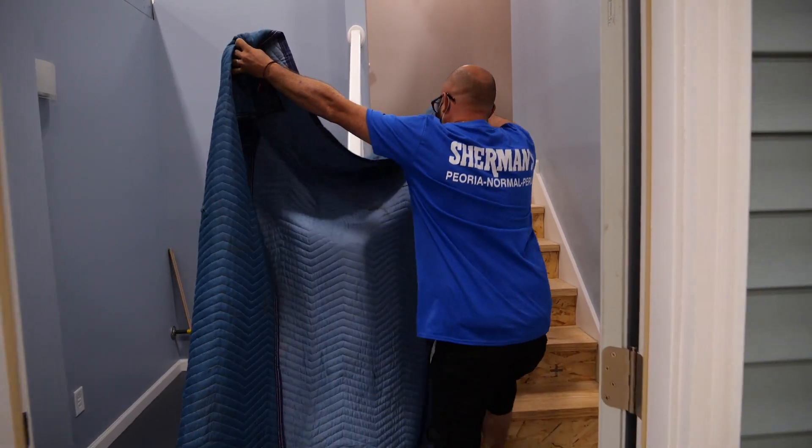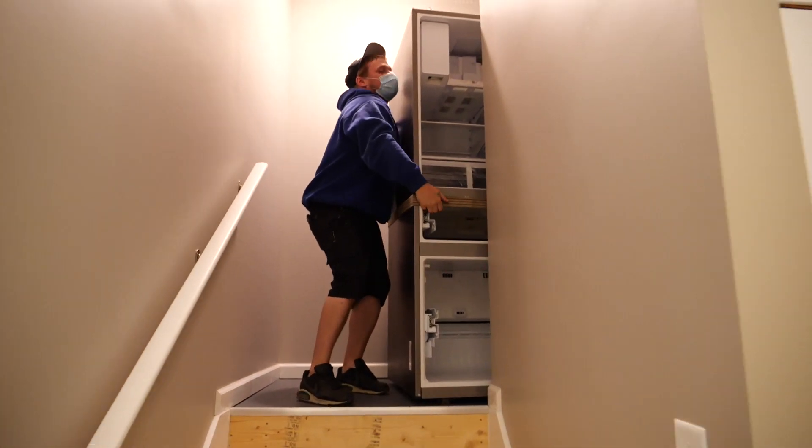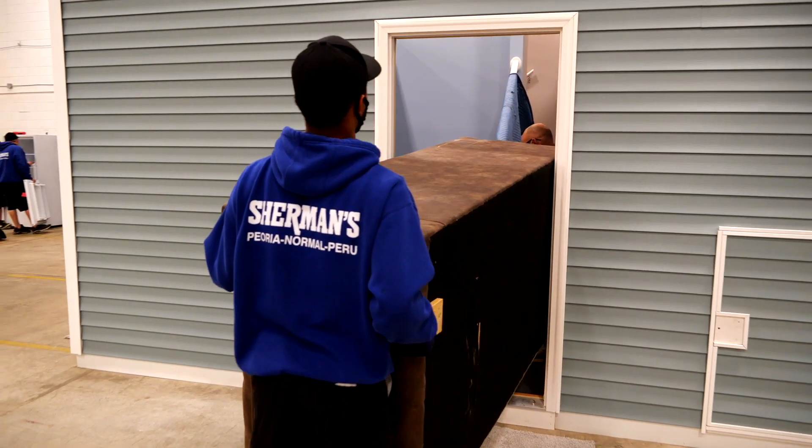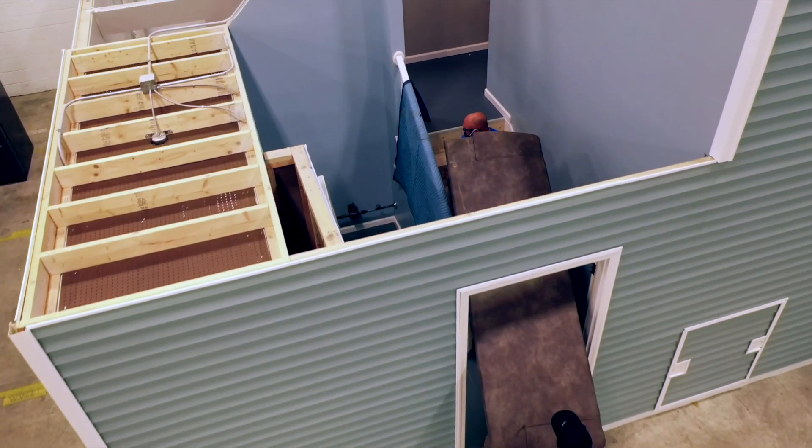Maybe your home has a banister that needs protection or a narrow hallway. Your team is trained to spot those obstacles and take extra precautions to protect them so that they never become a problem. Learning to communicate as a team and use the extra paired eyes is critical with the big stuff we deliver. Trust me when I tell you it's much better to work out those skills in our home instead of yours.